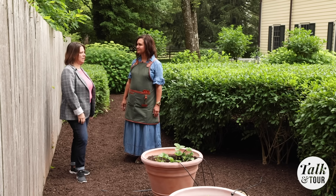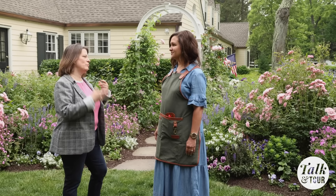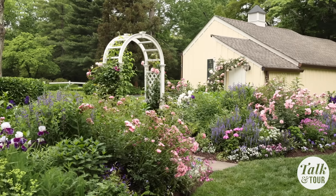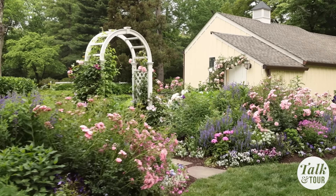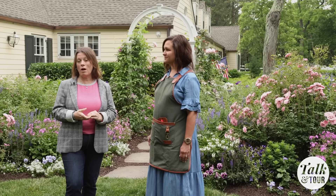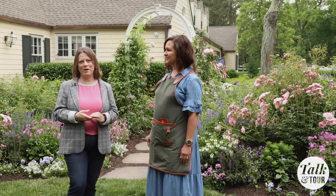Heather, thank you so much for this amazing tour. I learned a lot of tips I think I'll use in my own garden. Well great — you'll have to let me know how it goes. You can see what Heather's garden looks like throughout the year on her website, CapeCottageGarden.com, or follow Cape Cottage Garden on Instagram.